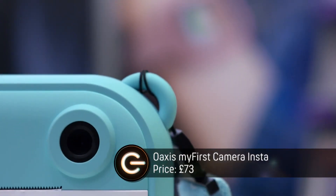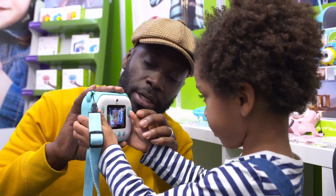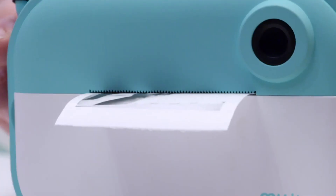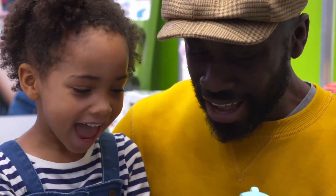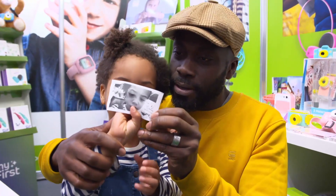What is next? My First Camera Insta is designed to give young kids their first taste of photography with instant printable results. When you can see yourself on the screen, you take a picture. The thermal printing process takes just 10 seconds and there are no ink cartridges to replace, and the paper itself is much cheaper than typical Polaroid cameras.